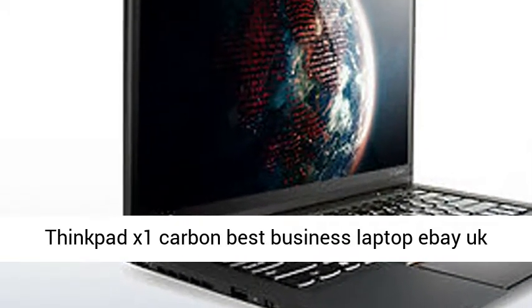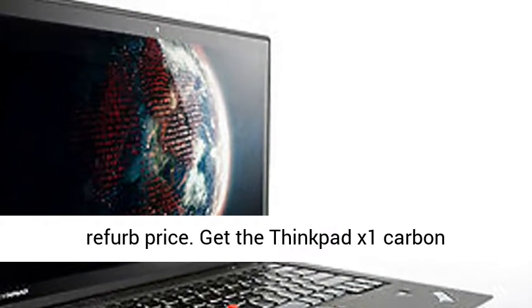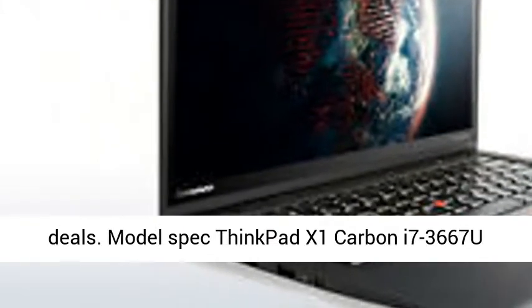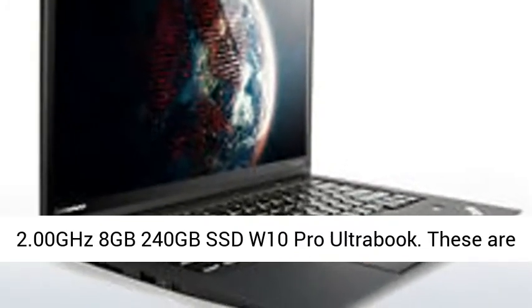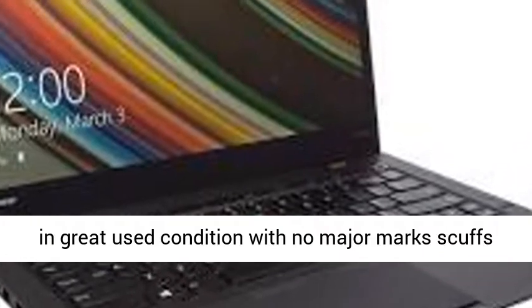ThinkPad X1 Carbon — best business laptop. eBay UK refurb price. Get the ThinkPad X1 Carbon refurbished UK laptop PC, Grade of best cheapest deals. Model spec: ThinkPad X1 Carbon i7-3667U 2.00GHz, 8GB RAM, 240GB SSD, Windows 10 Pro Ultrabook.